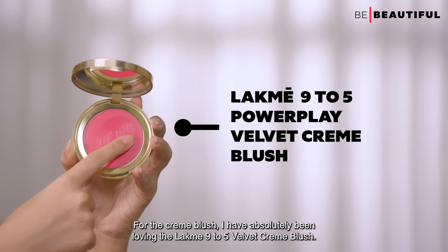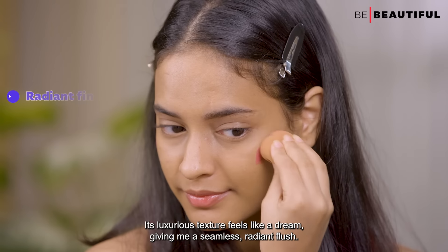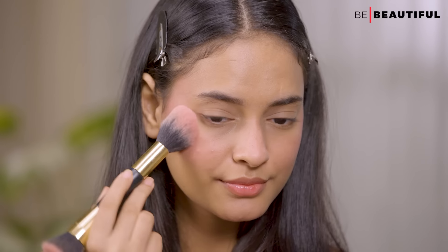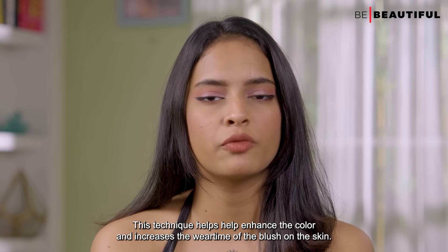For the cream blush, I have absolutely been loving the LACME 925 Velvet Creme Blush. Its luxurious texture feels like a dream, giving me a seamless radiant flush, and it's easy to apply. This technique helps enhance the color and increases the wear time of the blush on the skin.